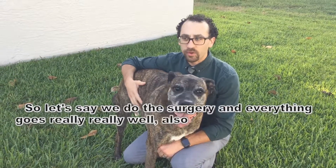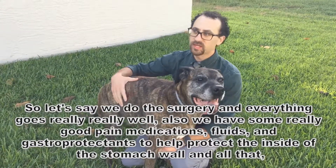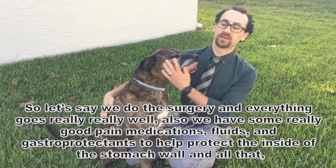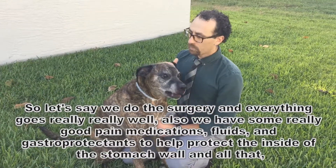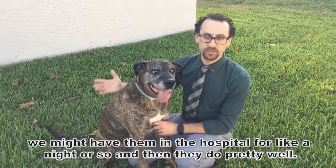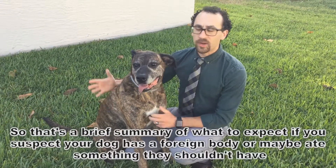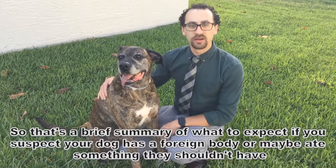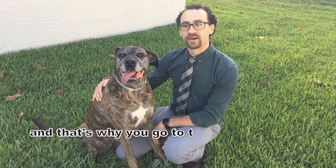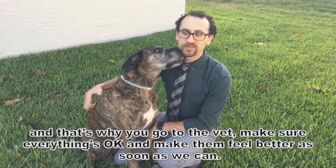Let's say we do the surgery and everything goes really, really well. We have them on good pain medications, fluids, and gastric protectants for the stomach wall. You might have them in the hospital for like a night or so, and then they do pretty well. So that's sort of a brief summary of what to expect if you suspect that your dog has a foreign body — maybe ate something he shouldn't have. That's why we go to the vet, make sure everything's okay, and make them feel better as soon as we can.